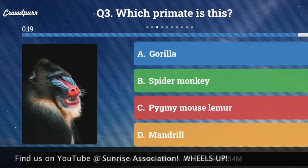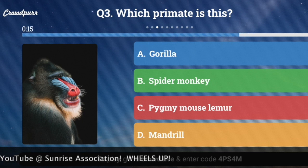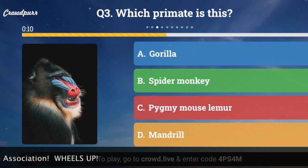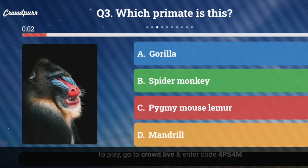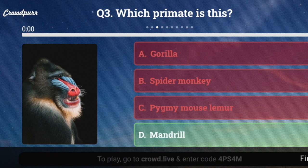Question number three: Which primate is pictured here? A, gorilla; B, spider monkey; C, pygmy mouse lemur; or D, mandrill? They are so colorful and interesting. And the answer is D, mandrill. Did you get that right?